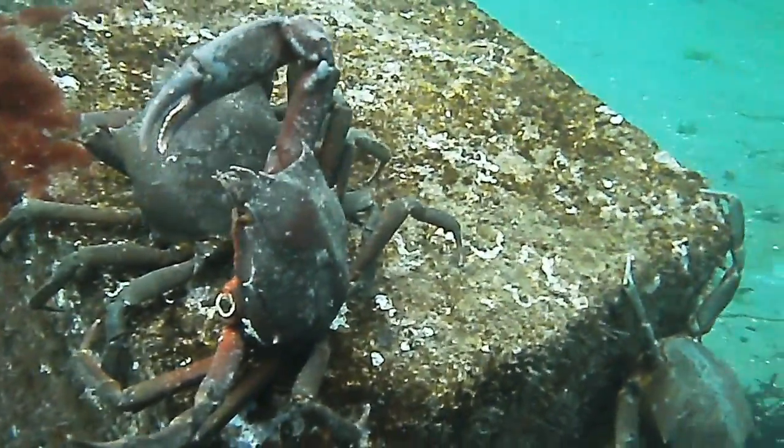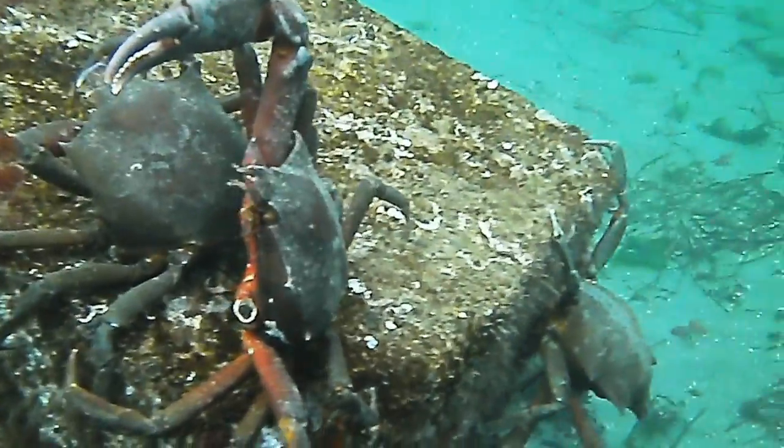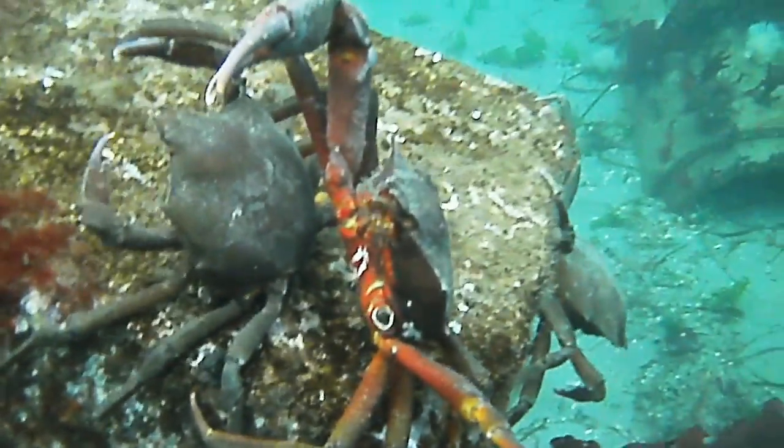Winter is the beginning of the breeding season for these crabs, and males will jealously guard a female, even from scuba divers.